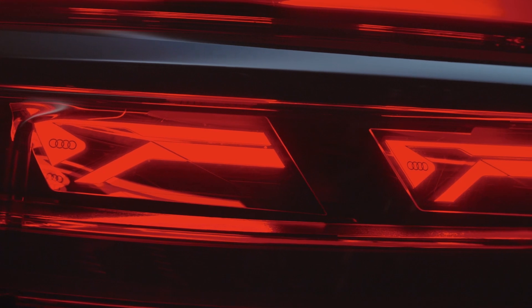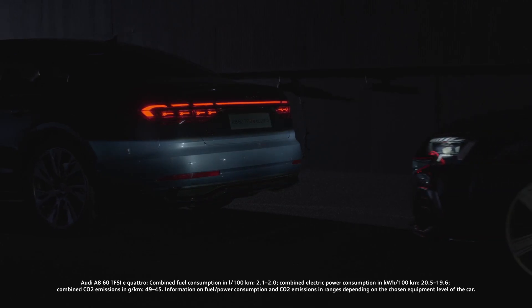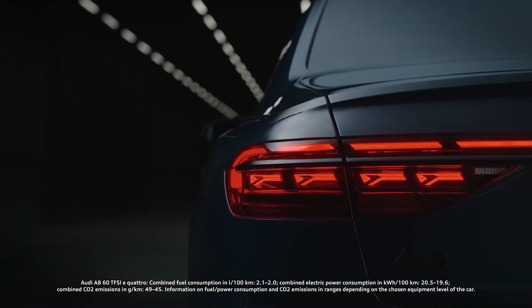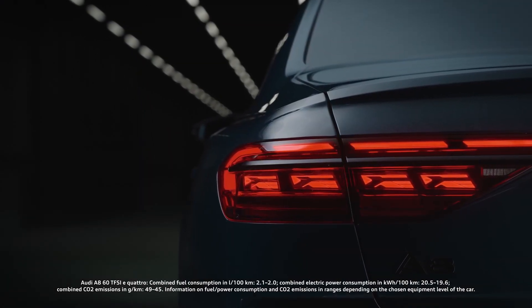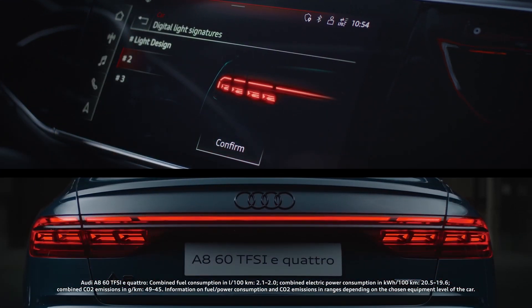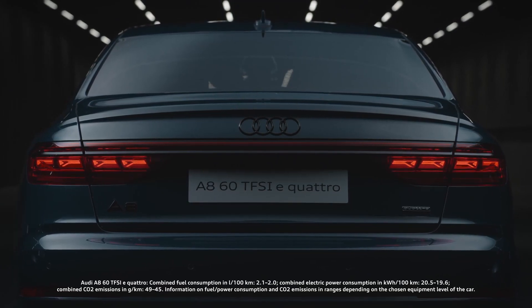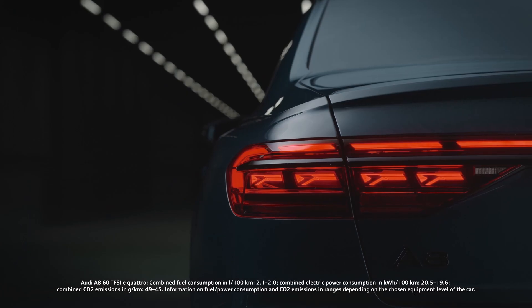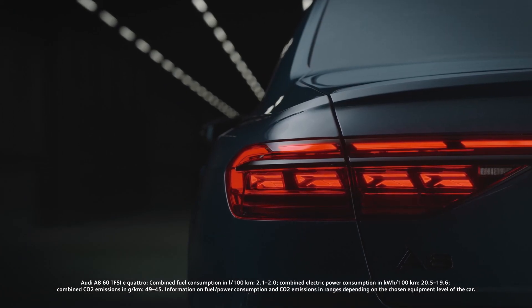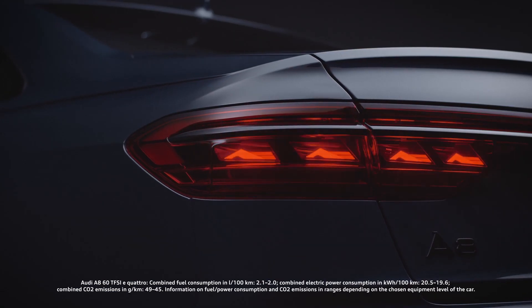With the digital OLED technology in our rear lights, Audi is the only company that offers this technology. With it, we can communicate with the outside world and the driver can customize their car. For the first time, you can select your rear light signatures in the MMI. With an increased number of individually controllable segments, we have more possibilities for designers — more precision, more contrast, and more freedom to create individual signatures.